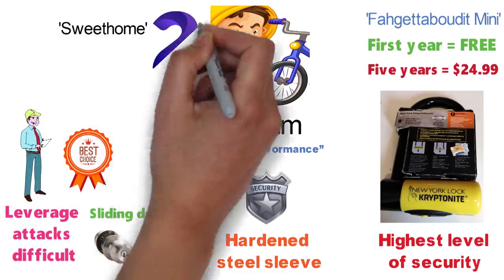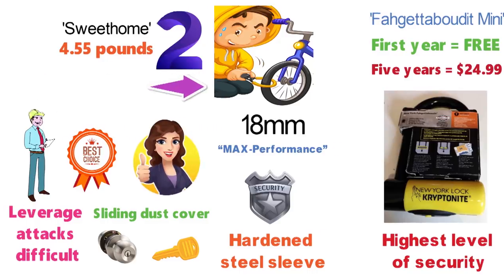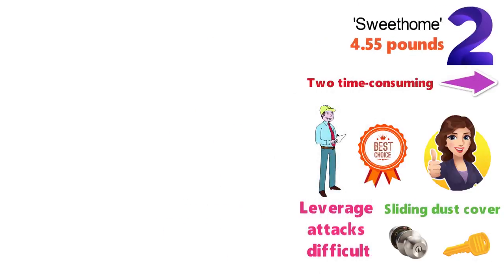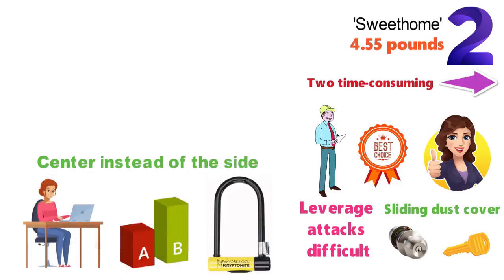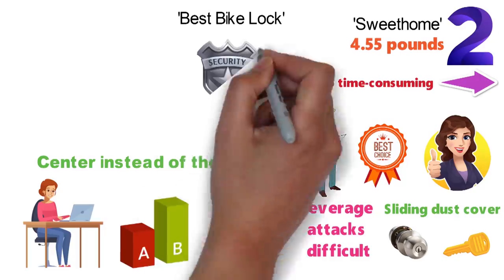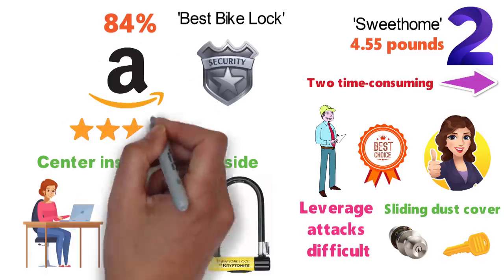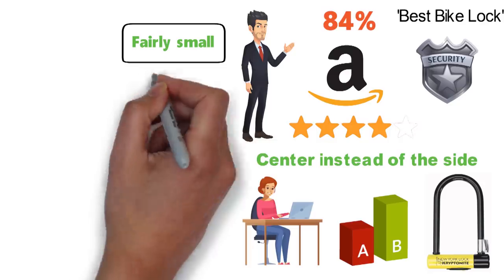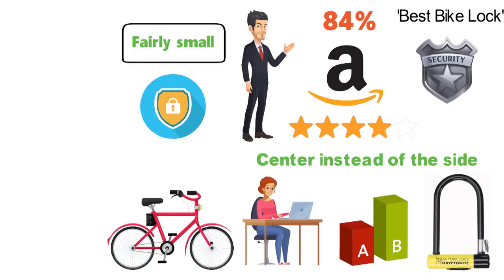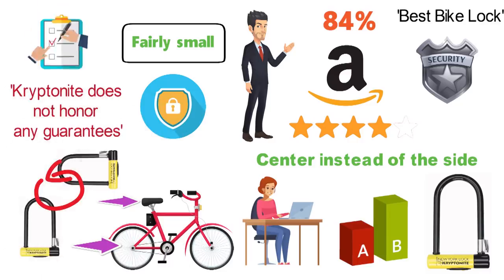The only reason Sweet Home rated this model as its second pick is that it is so heavy, at 4.55 pounds. Other than that, the reviewers liked that the shackle is thick and would require a thief to make two time-consuming cuts to steal a bike. Consumer Search found this to be the top option for those reasons as well as the location of the keyway in the center instead of the side, where most locks locate it. The Best Bike Lock ranked this Kryptonite model as the most secure U-lock. Around 84% of reviewers on Amazon gave the Forget About It Mini either four or five stars. Buyers are impressed with how heavy-duty and secure the lock appears. The biggest complaint is that the U-lock is fairly small — this is helpful for security, but it does make it hard to lock up all elements of your bike, including your seatpost and seat. Users recommend buying multiple U-locks or a cable to lock to the U-lock. Also, one verified purchaser pointed out that Kryptonite does not honor any guarantees if you do not register your lock.